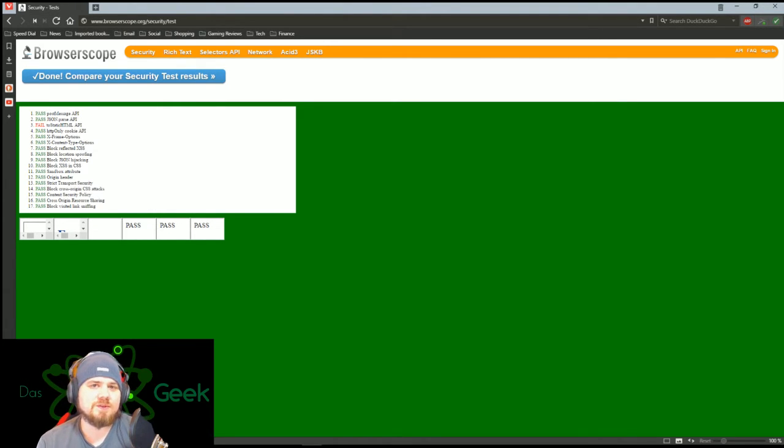Here is Browser Scope, one of the security tests I did in that video, and I wanted to replicate it here. You can see the only thing that failed is the two static HTML, which is also what Opera and Chrome failed on. The others had items that failed that were a lot more dangerous. So from a security standpoint, Vivaldi is definitely up there with the best.